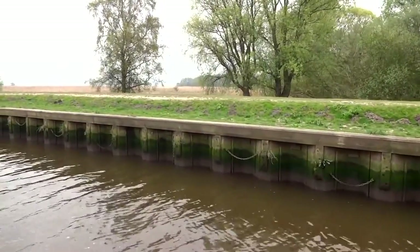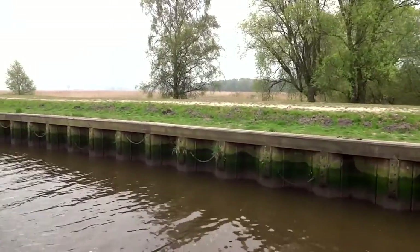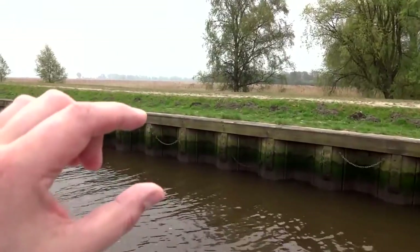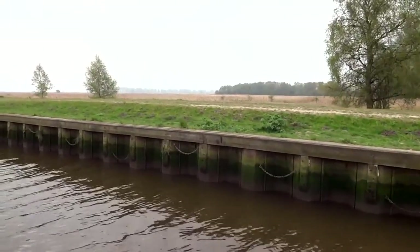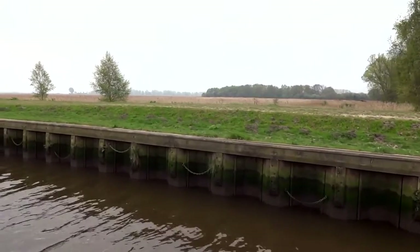These are the moorings on Short Dyke which leads to and from Rockland Broad, just off the River Yare here on the Southern Broads. These are quite substantial quay headings. We're also at low water at the present time so there is quite a rise and fall, so if you are coming to any of these locations on the Southern Rivers, do remember to leave enough slack in your ropes.